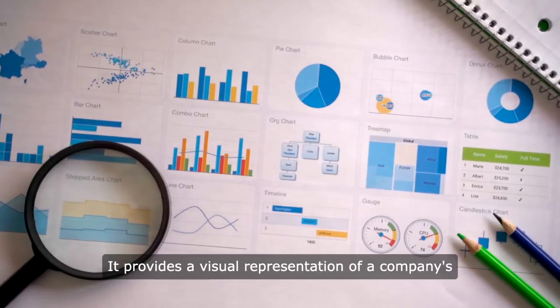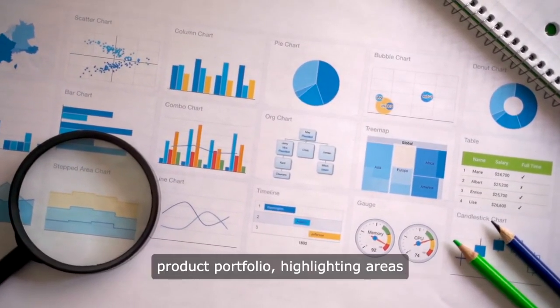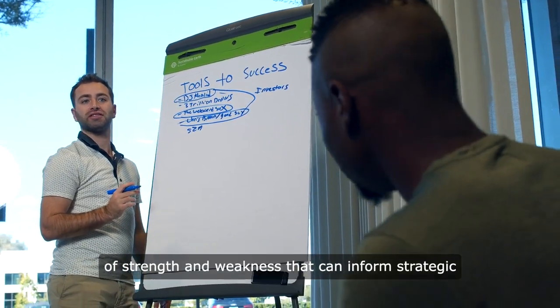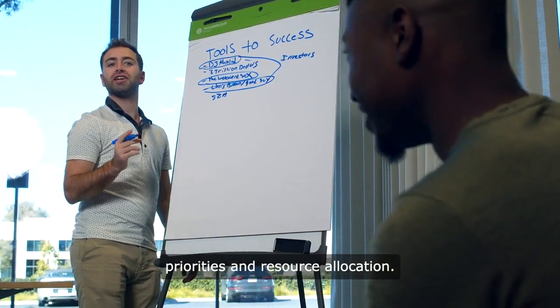It provides a visual representation of a company's product portfolio, highlighting areas of strength and weakness that can inform strategic priorities and resource allocation.